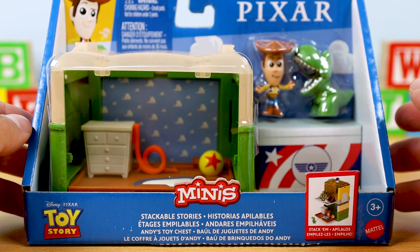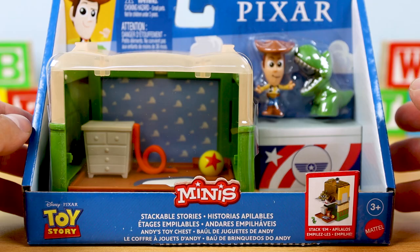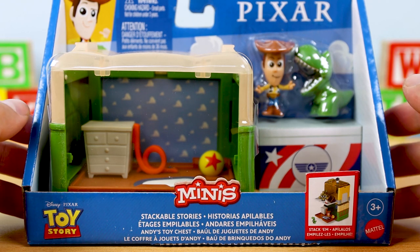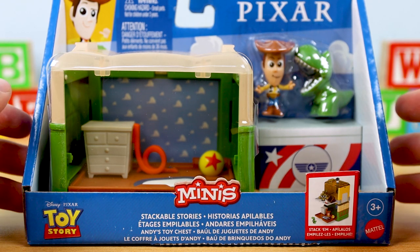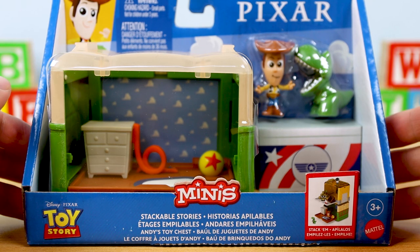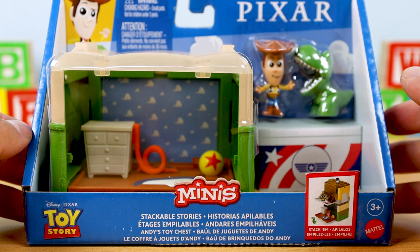This release follows the WALL-E Stackable Stories set and the Monsters Inc. Stackable Stories set, both of which I already reviewed, so be sure to check out those videos if you haven't already. While those two were very easy to find — sold earlier this year by Amazon directly, never in stores though — this Toy Story set trickled out a lot slower and I've only ever seen it sold online by sites like Toy Wiz, third-party sellers on Amazon, and through eBay. It's had a very odd distribution to say the least.